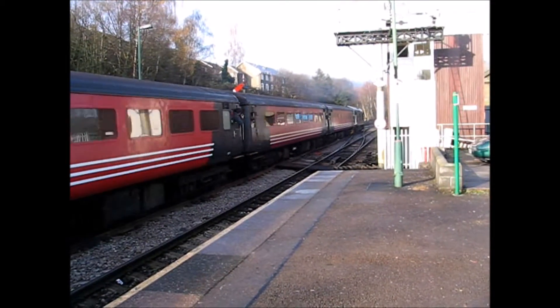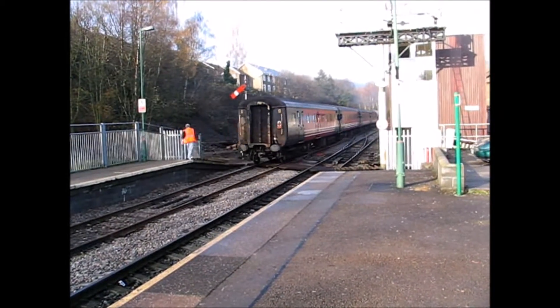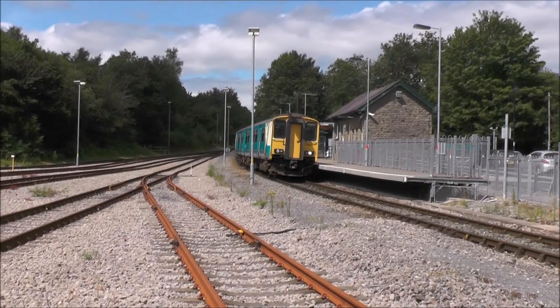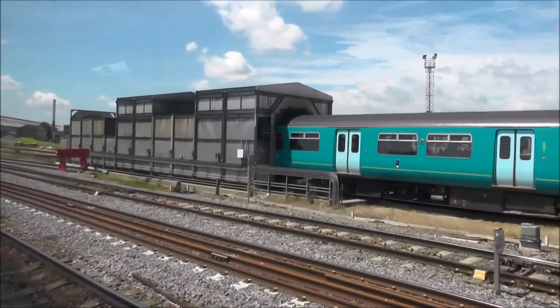Peak-hour services in the Rhymney Valley for a while used Class 37 haulage with four-coach trains. End of the line at Rhymney; Cardiff Canton DMU servicing depot is also featured.